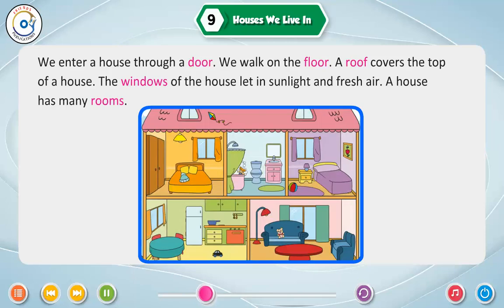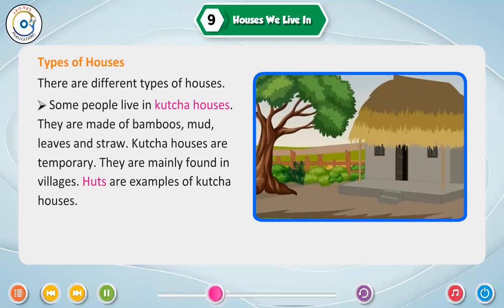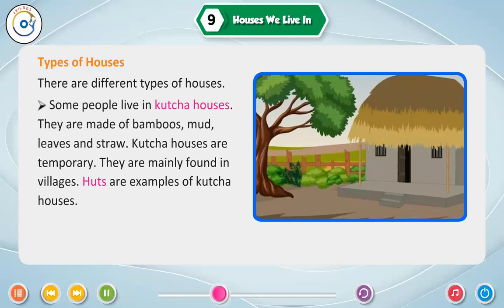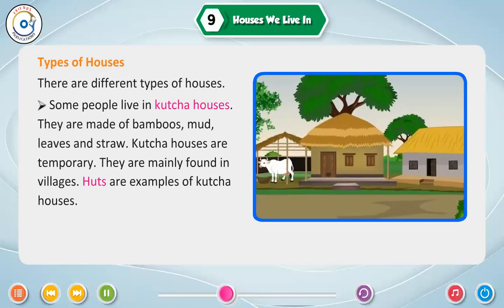A house has many rooms. There are different types of houses. Some people live in kaccha houses. They are made of bamboos, mud, leaves and straw. Kaccha houses are temporary. They are mainly found in villages. Huts are examples of kaccha houses.